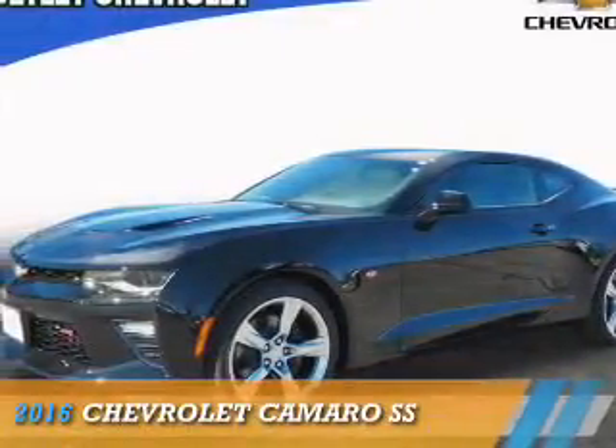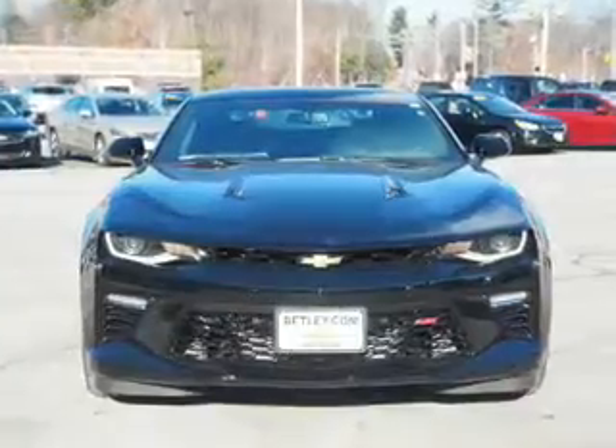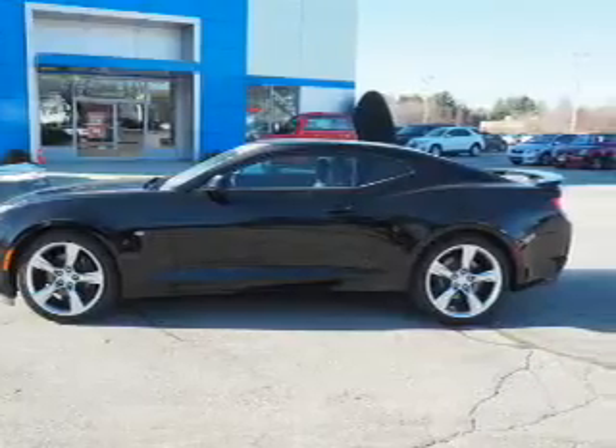Presenting the 2016 Chevrolet Camaro. It's powered by rear wheel drive, a 6.2 liter 8-cylinder engine, and a 6-speed manual transmission.